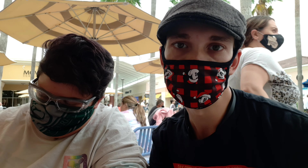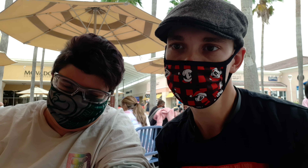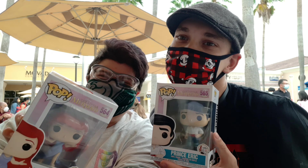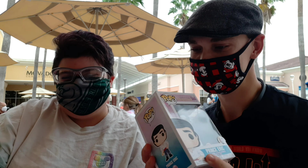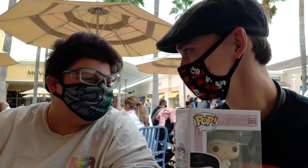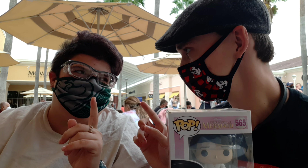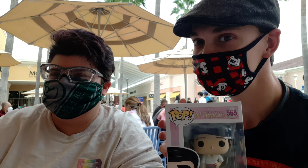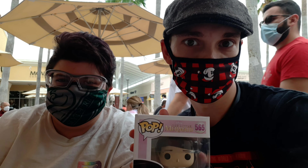Stephanie and I are sitting outside the Disney Character Warehouse hoping and praying they'll call us to go in before I have to go off to work. Unfortunately Louie and Ursula were a little bit out of our price range, but I might start collecting Funkos intermittently - not all at once.